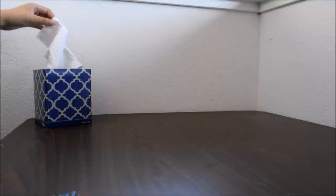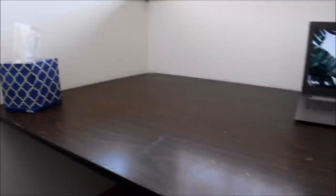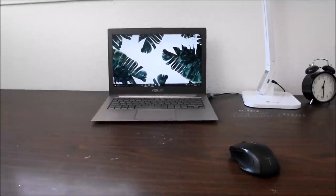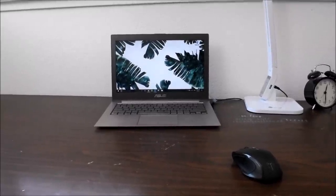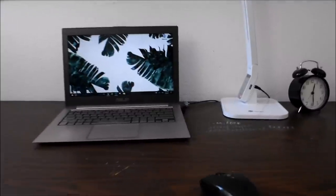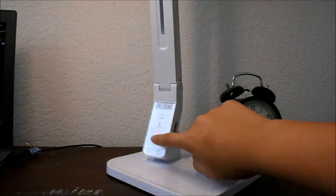The left side of my desk doubles as my nightstand and all it has is a tissue box. The center of my desk is where I keep my laptop — I'll link it and my wallpaper in the description. I also keep my mouse here, and to the right I have a clock from Ikea and my lamp, which has a lot of fancy settings.